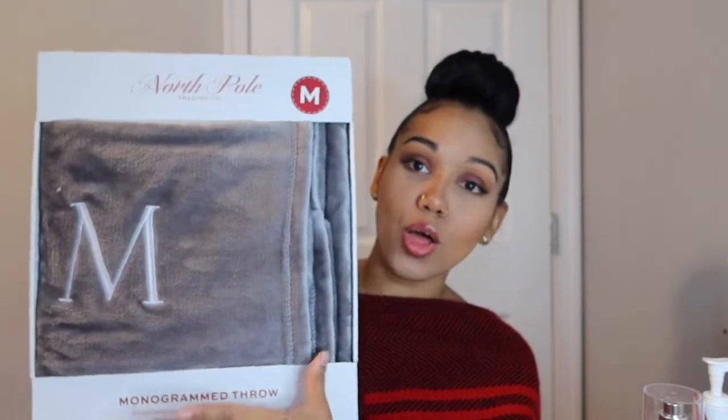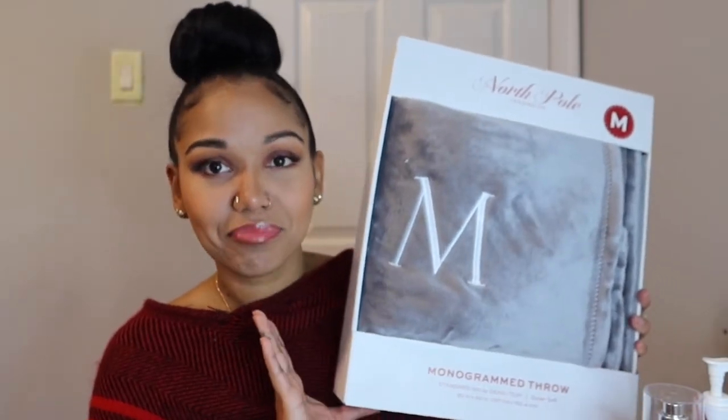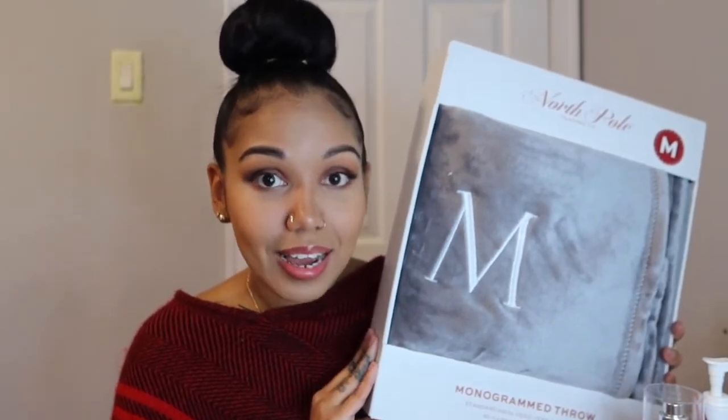Last but definitely not least is this personalized throw blanket. This is so beautiful and so soft — and it's super thoughtful. It has the recipient's initial on it in a beautiful gray color. The size is large, so it's pretty big. The presentation is really nice — you can include who it's from and who you're giving it to. You cannot go wrong with a plush throw, and this was only $14.99!